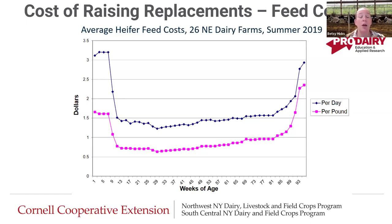This first cost we're looking at is average feed heifer costs from these 26 Northeast dairy farms — it was summer of 2019. We have weeks of age across the x-axis from day of birth to day they're entering the milking string, and then dollars per head per day for feed costs. Early on, the milk stage is super expensive — we're between $3.00 and $3.50 per head per day at weeks zero through nine. As we go through weaning, costs really plummet to less than $1.50 per day.